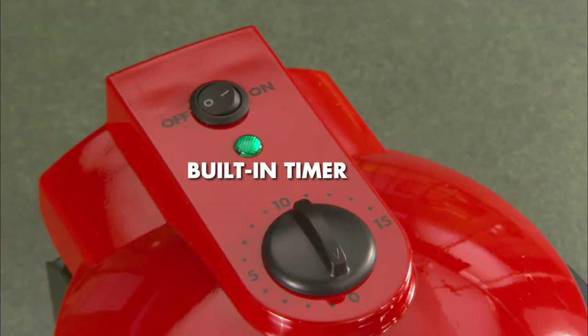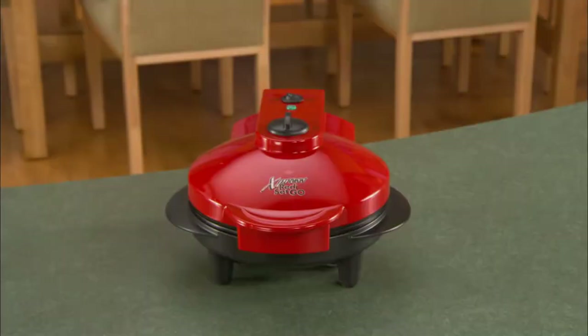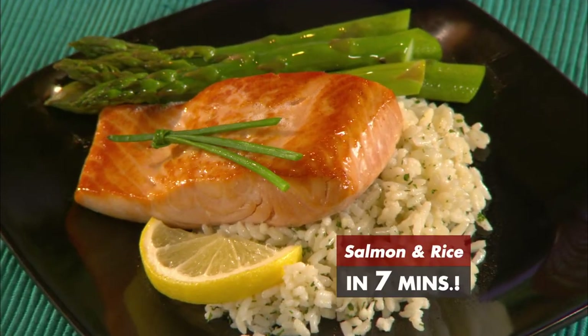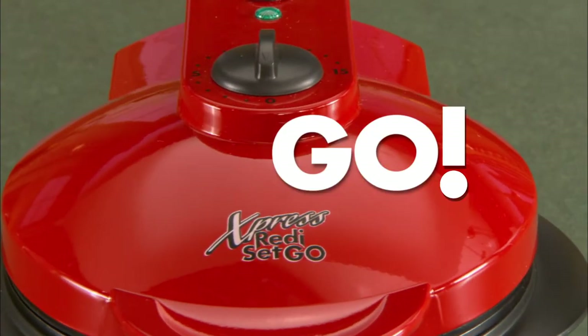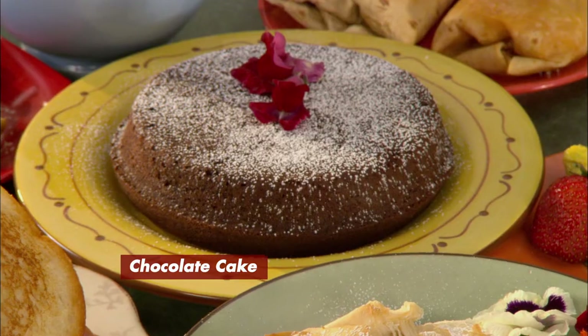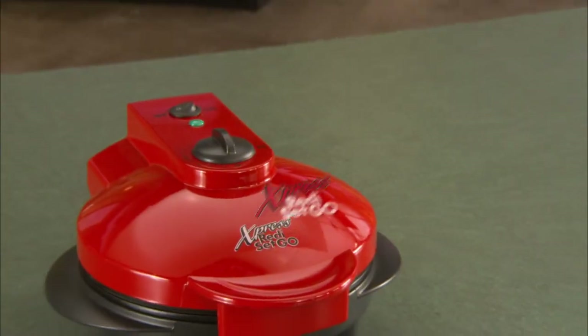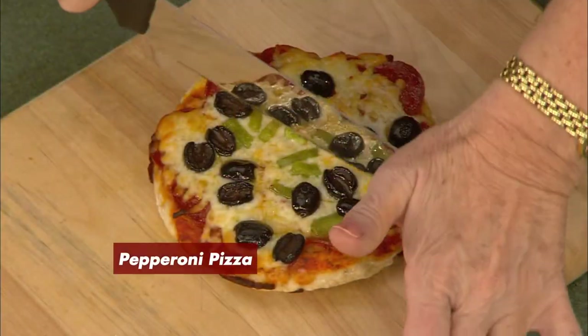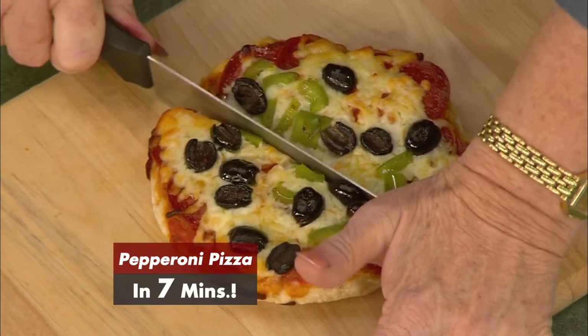It's got a timer on it. It tells you when to put things in. It's quick. And when you finish, you don't have to clean it up. It's great. Ready for quick, delicious meals? All set to save time and money? Then go with one of the most innovative ways to enjoy quick, delicious, filling meals — the Express Ready, Set, Go. This unique cooker can give you a personal pizza with crisp crust in just seven minutes.